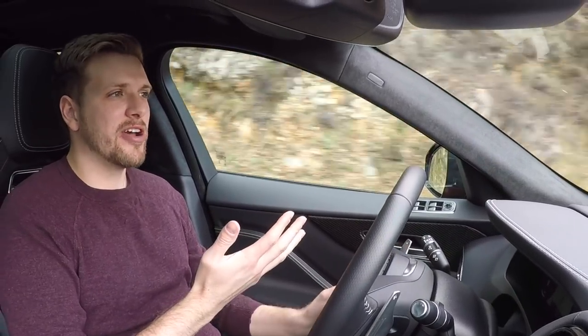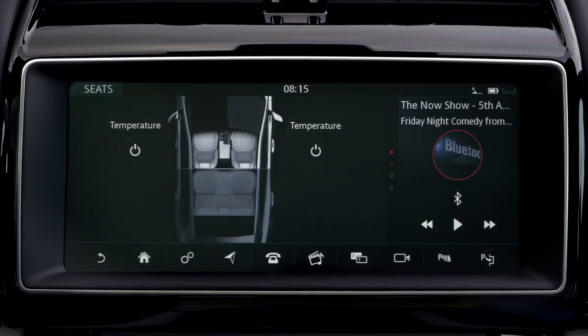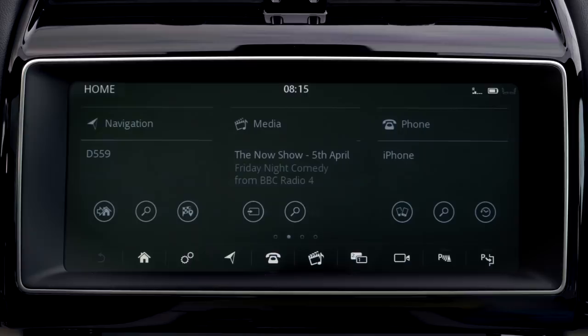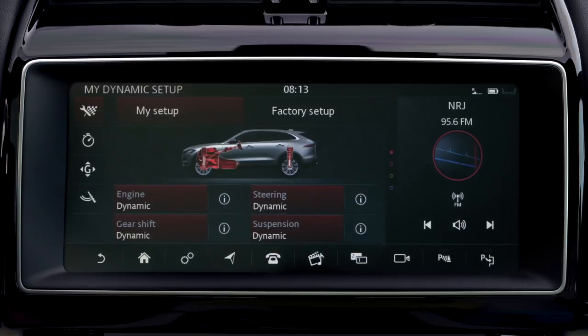If we had to dock the F-Pace SVR anywhere, it'd be the infotainment. While the XE and the F-Pace have the new dual touchscreen setup, which is fine for the most part, this one still carries over the old system, and it looks dated compared to the other setup.